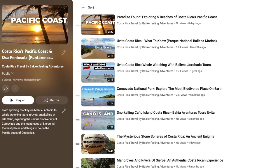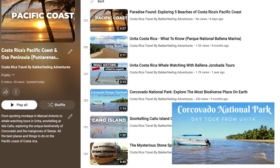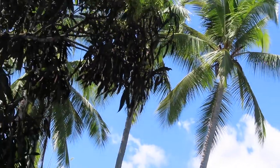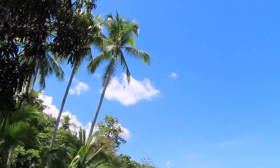As we have already done most of our tours, such as Corcovado National Park — which can be viewed in our playlist — we are going to explore a few beaches and drive around through this beautiful biodiverse area.